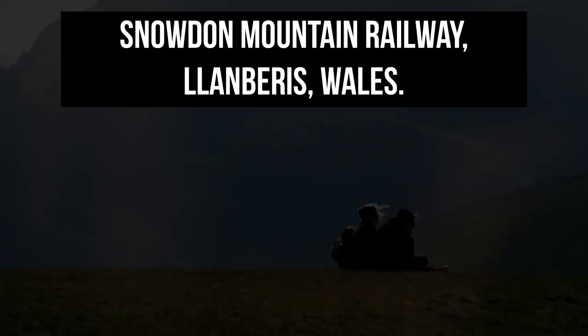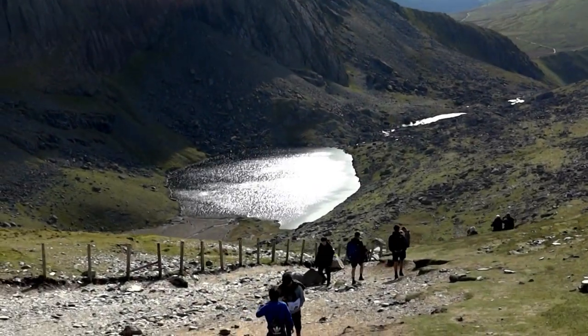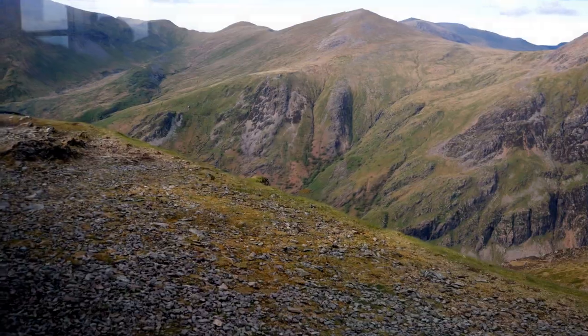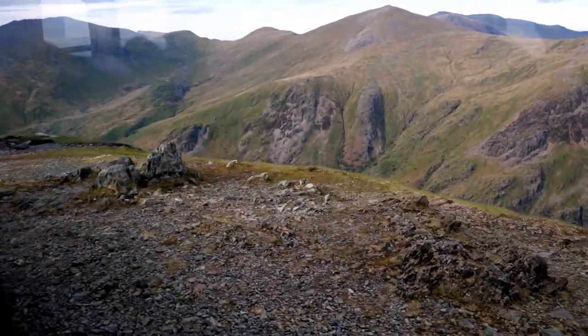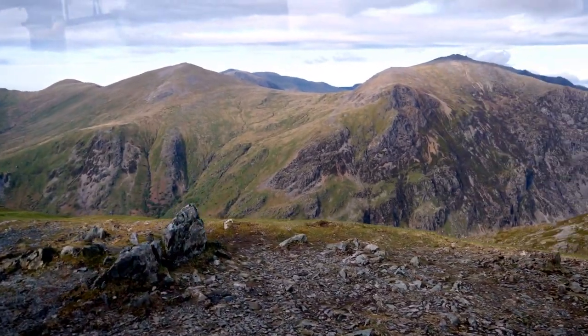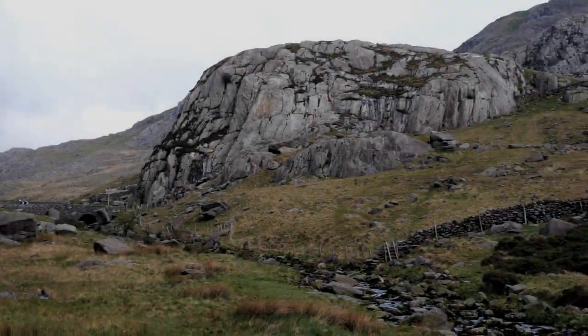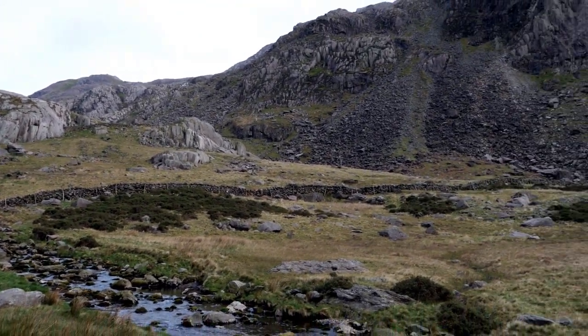We then made our way to Snowdonia to get on the Snowdon Mountain Railway. We pre-booked our tickets, so all we had to do was turn up and join the queue. The round trip to the summit and back took approximately two and a half hours in total, including a 30-minute stopover. However, it was super cold and windy, so most people were back on the train after just 15 minutes.